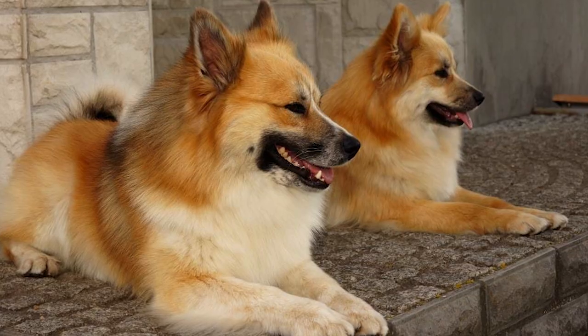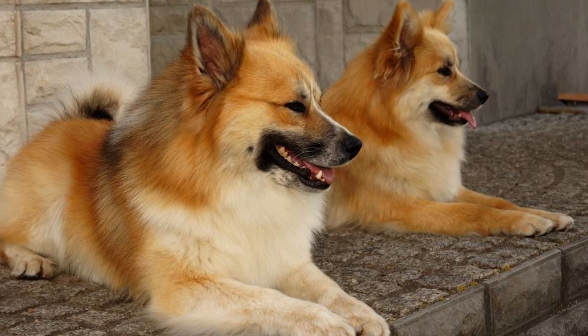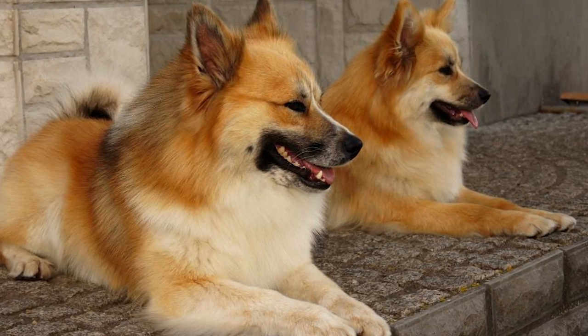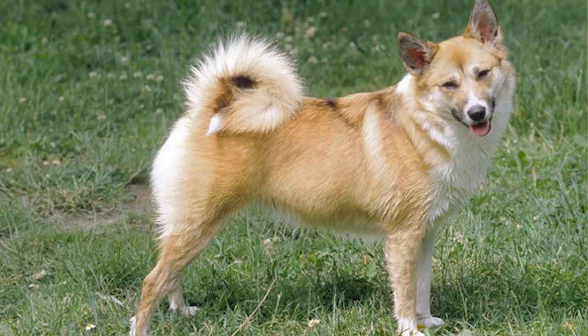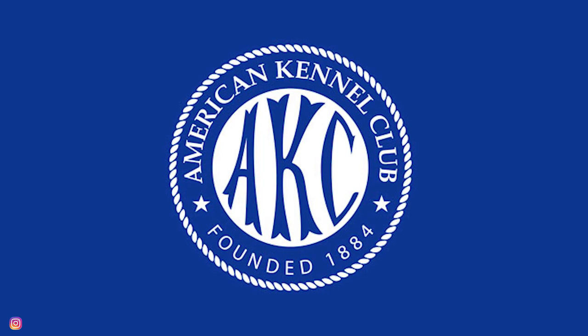There was a widespread tapeworm infection that these dogs caught off sheep. Then there was a distemper epidemic that killed almost 75% of the dog population. With the work of fanciers in Iceland and England, fortunately, the breed was saved. The American Kennel Club recognized the breed only in 2010.